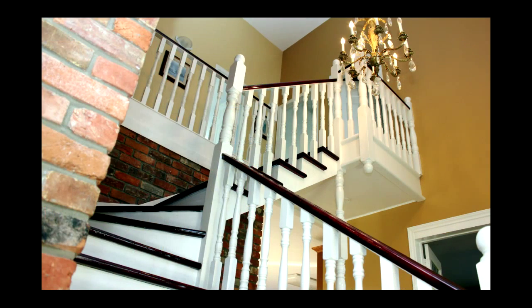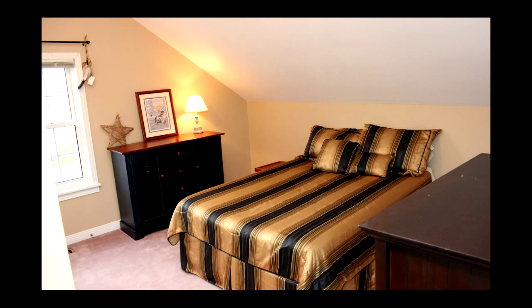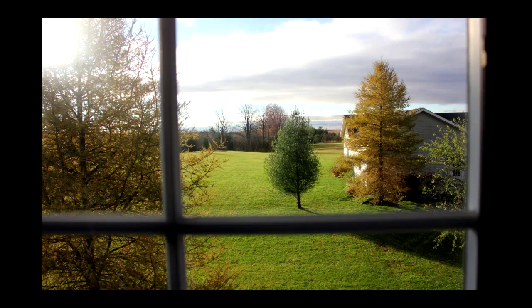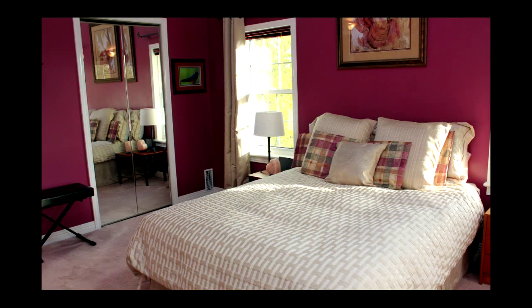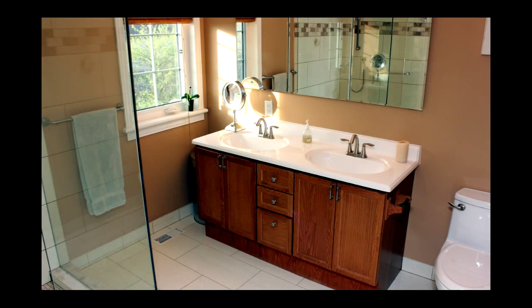Let's head upstairs now. The upper floor has three bedrooms. Each has its own unique design, plenty of room, and all share scenic views out their window. And down the hall, the master bedroom is warm and spacious with its own ensuite, including a glassed-in shower.